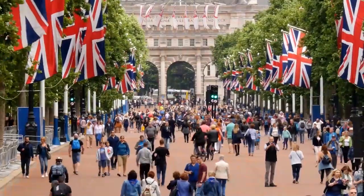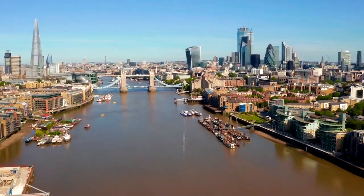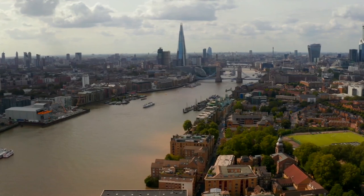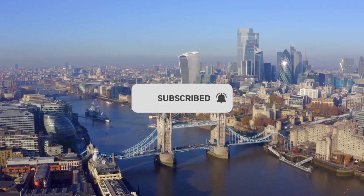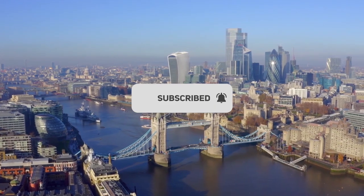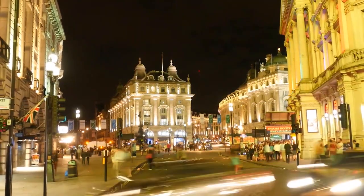Thank you for joining us on this journey through the best places to travel in the British Isles. We hope you enjoyed learning about these incredible destinations and feel inspired to plan your own adventure. Don't forget to like and subscribe to our channel for more travel content, and let us know in the comments which of these destinations you'd like to visit first. Happy travels!